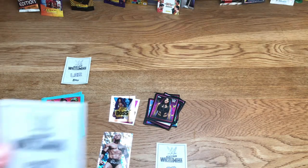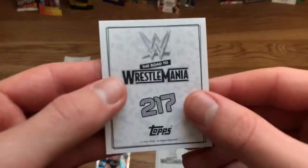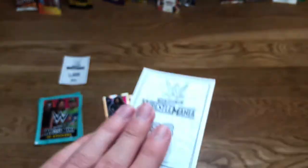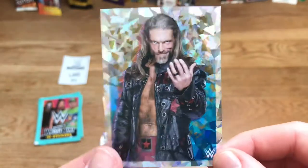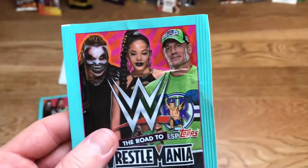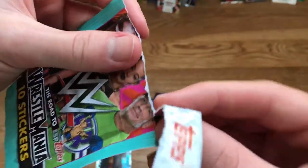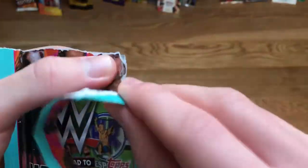Into the shinies for pack three: Tamina — very cool small sticker. For the big sticker we have Edge, the Royal Rumble champion for 2021 — fair play to him. Now let's move on to the Bianca Belair pack because she's in the middle and she's a brilliant wrestler.